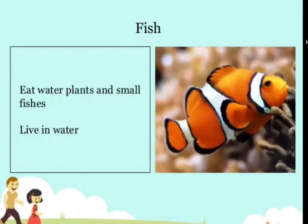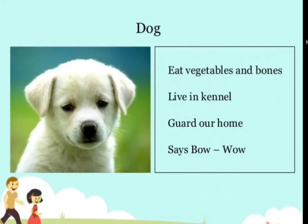Fish — eats water plants and small fishes, lives in water. Dog — eats vegetables and bones, lives in a kennel, guards our home, and says bow-wow.